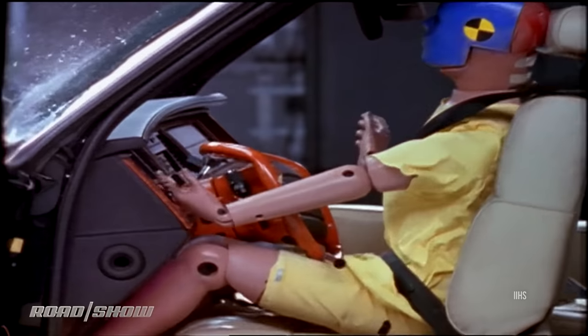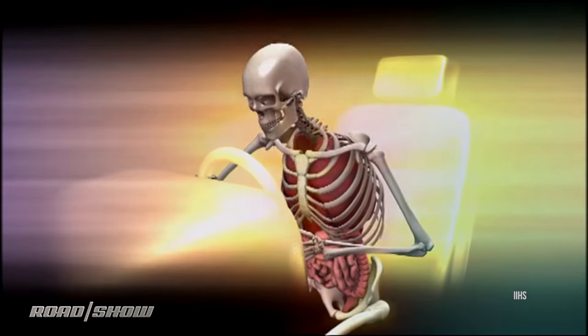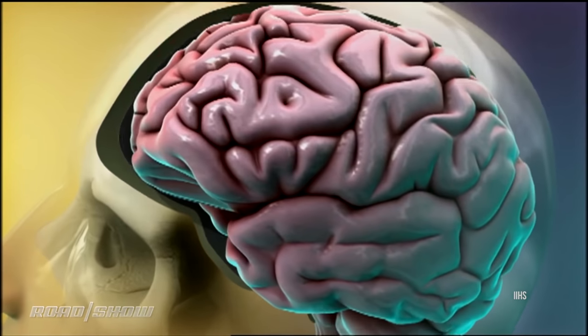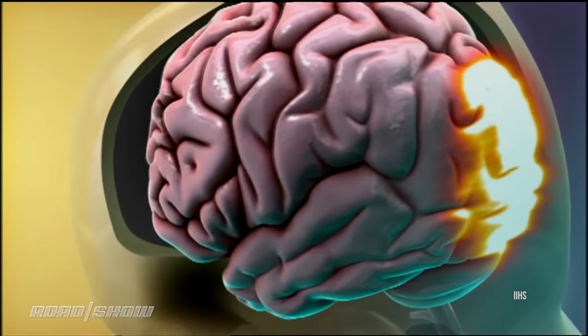when you're bouncing off the interior, which is a lot of hard parts covered in soft parts. Then, once you hit them, there's the collision inside of you — your organs hitting the inside of your body: organs against ribcage, brain against skull. And finally, in many crashes,